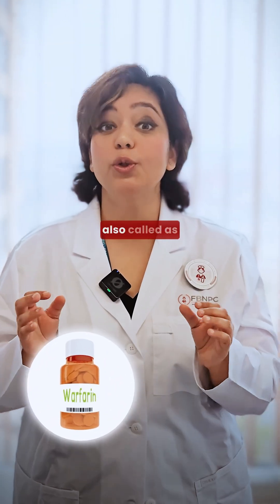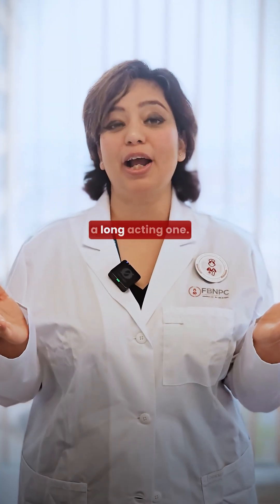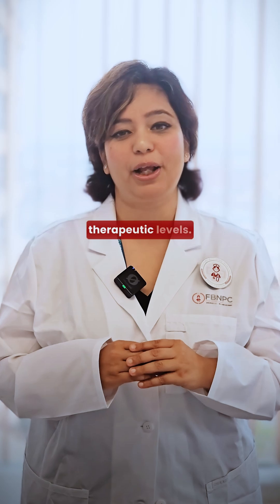Warfarin, on the other side, is also called Coumadin, which is given orally to the patient and is a long-acting drug. It can take even up to five days to reach therapeutic levels.